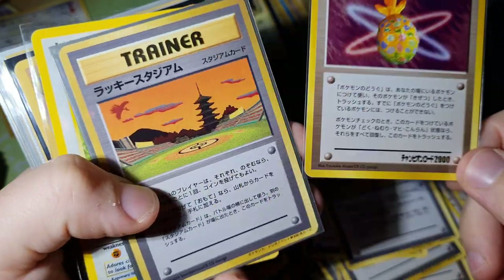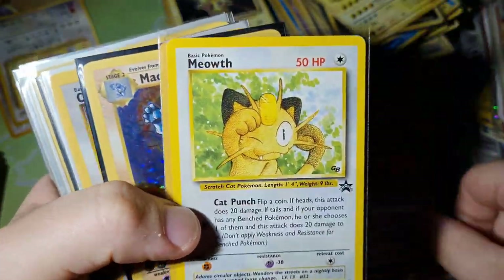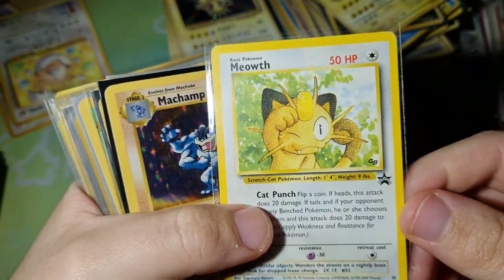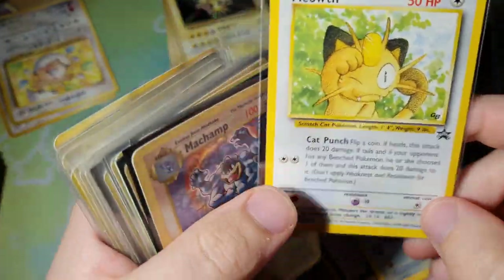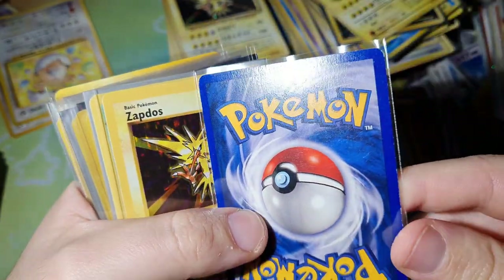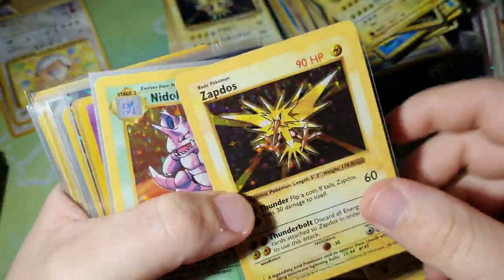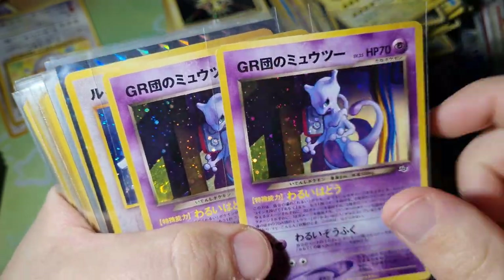Pretty cool Battle Road promos, Miracle Berry with a gold stamp. This is the JR Rally. They made this and then made an English version. Some shadowless holos - nice to see, not in exceptional condition. It's a shadowless holo. Great Rocket's Mewtwo - it's got the GR for Great Rocket. Gameboy Lugia - you know how I feel about this card, it's insane.